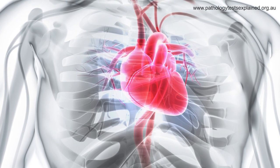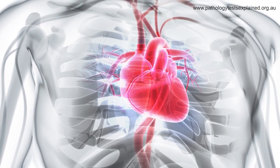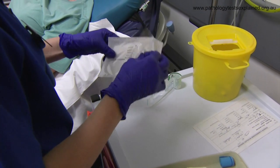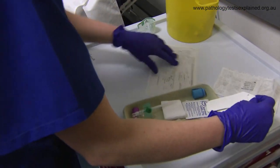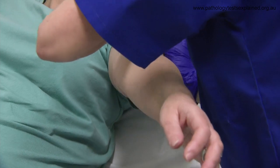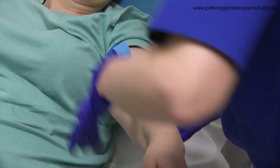Troponin is a protein that's released by your heart muscle when it's damaged. What happens in a heart attack is there's a blockage in a blood vessel to your heart. This causes your heart to be damaged, releasing the troponin that we look for in your blood tests. Healthy people's troponins are generally low, so if we find any elevation it can indicate some heart damage. The more extensive your heart damage may be, the higher the value of troponin we will see in your blood test.